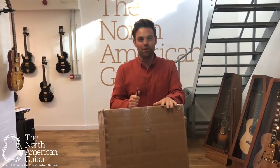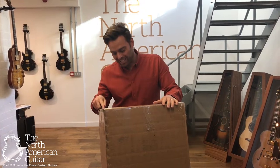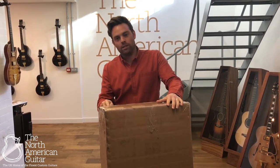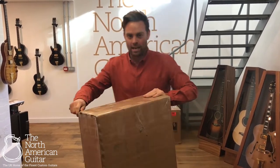Hello and welcome to the North American Guitar Showroom in London. It's new guitar day and this has just arrived. I'm so excited to open up because I know where it's come from. Let's get in and have a look.